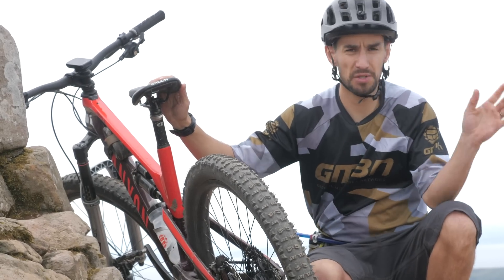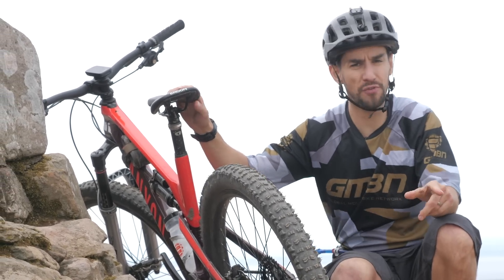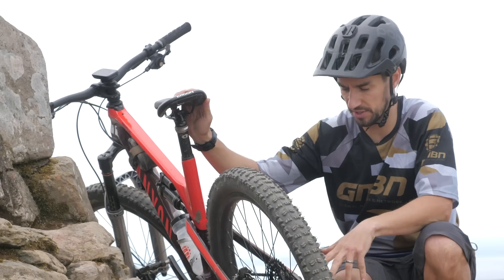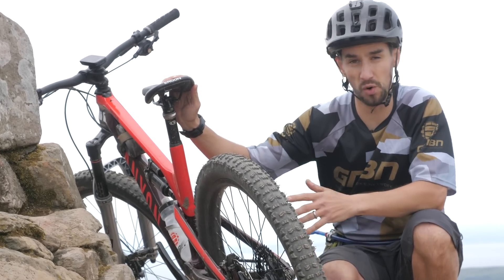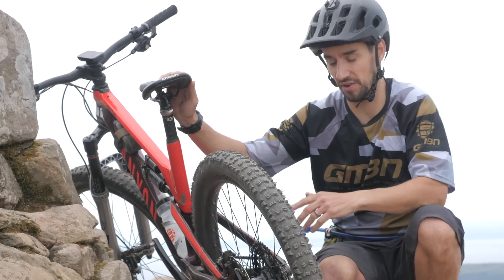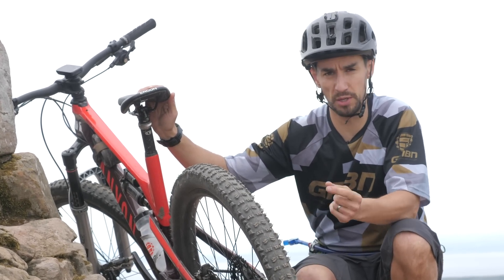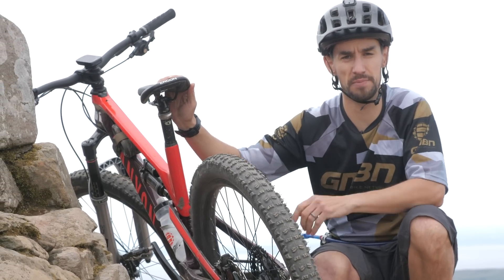You've got SLX hubs that Blake's running on his 29er, and I've got the XT, which comes in wheelsets. Both are running that micro spline freehub body, just like the XTR, to fit these new cassettes. The XT wheelsets are available in cross-country or trail, in 29 and 27.5 for both — four options. The cross-country option has narrower rims at 24mm internal width, and the trail option is 30mm, suited to bigger tires.